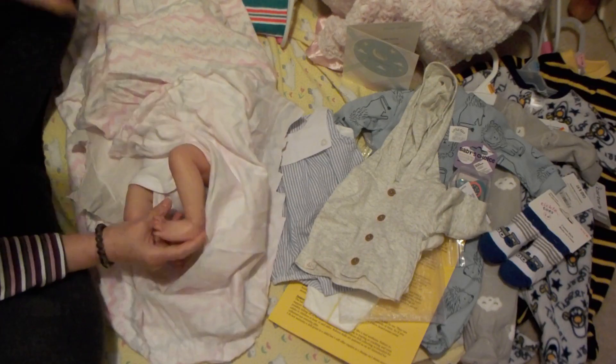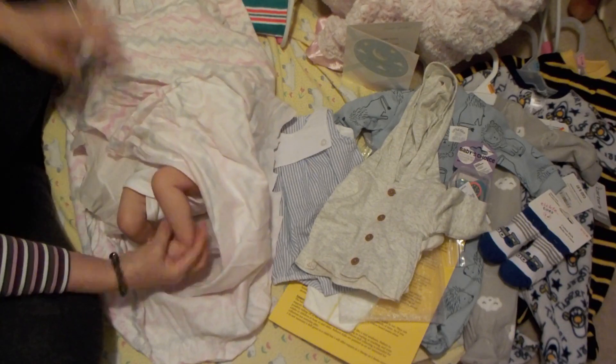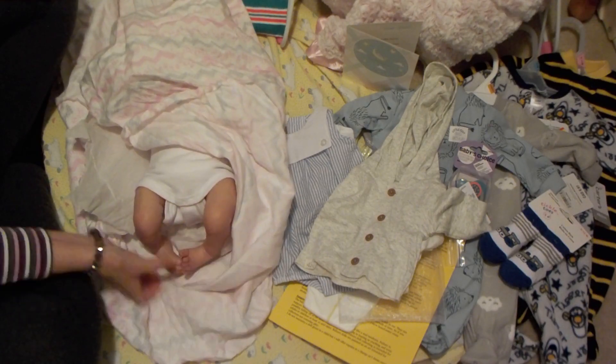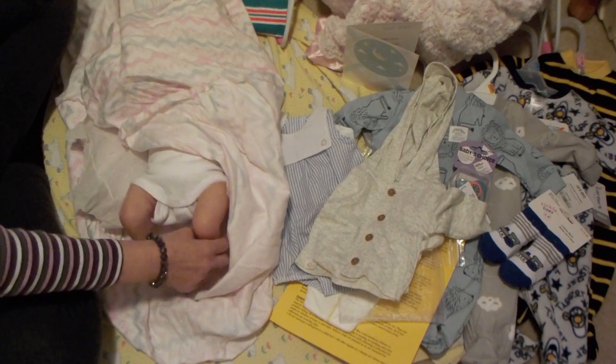Nice nails. Beautiful painting — it's Genesis heat set painting. I love the curled up legs — they're so sweet.